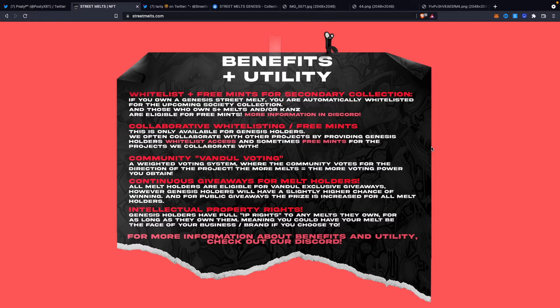We have funds set aside in our treasury for continuous giveaways to reward and airdrop holders. Melt holders also get full intellectual property rights — you can basically use that melt as you like. And as we move forward with the Society Collection, it will be mandatory to hold a Society Melt at a minimum to qualify for exclusive merch drops and collaborations with other projects and clothing lines. These benefits and utilities will continue to grow as we move forward as a project.